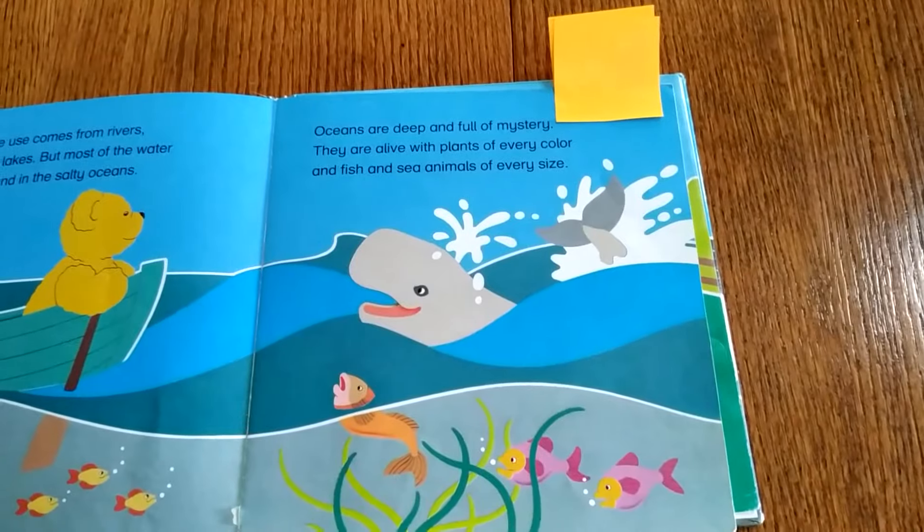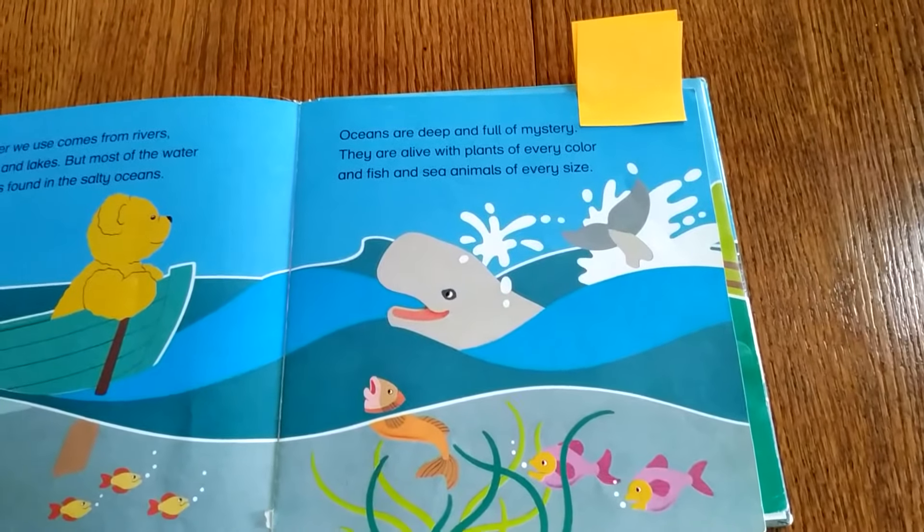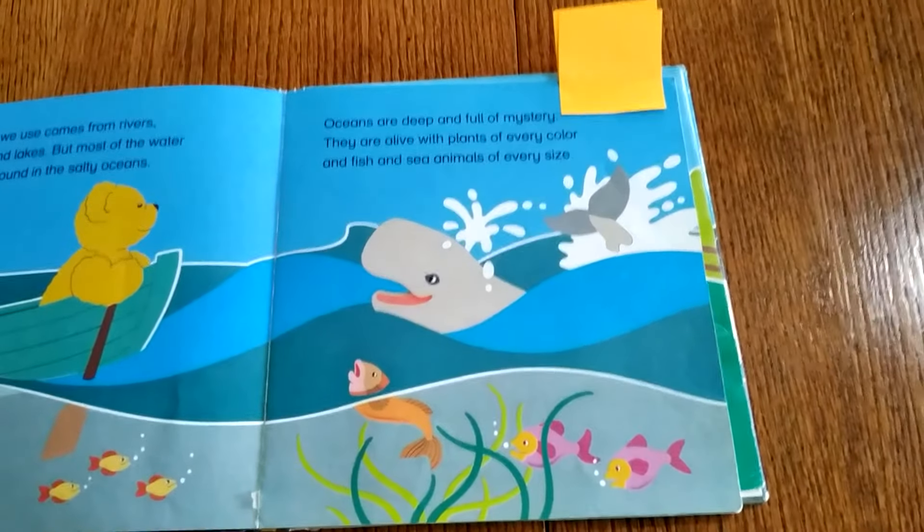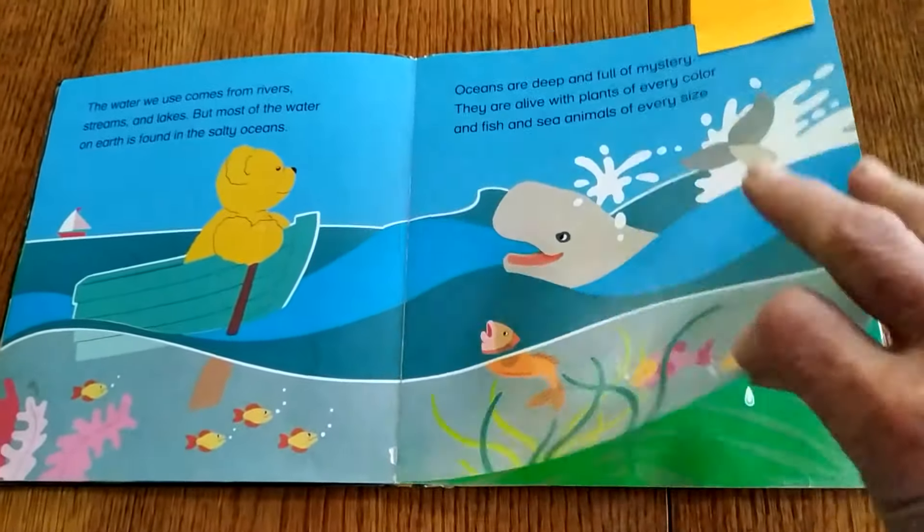Oceans are deep and full of mystery and alive with plants of every color and fish and sea animals of every size.